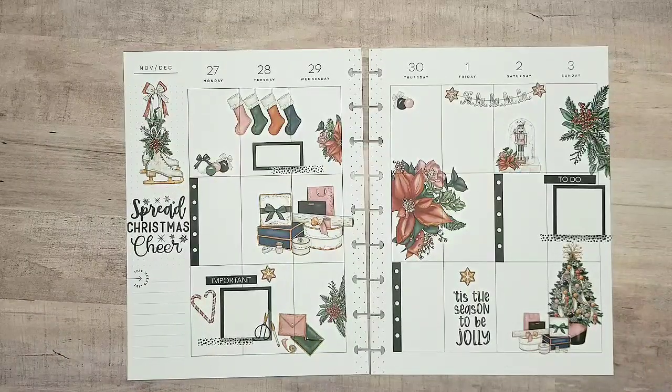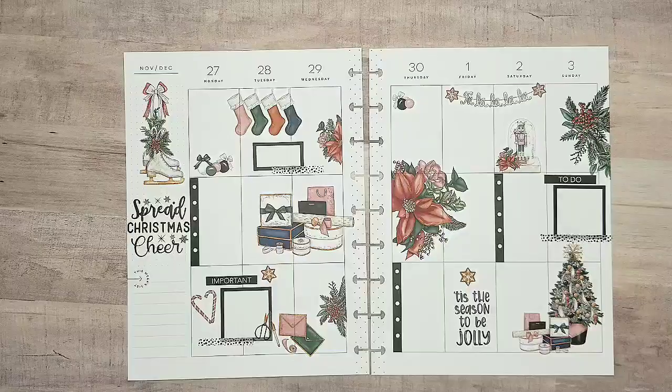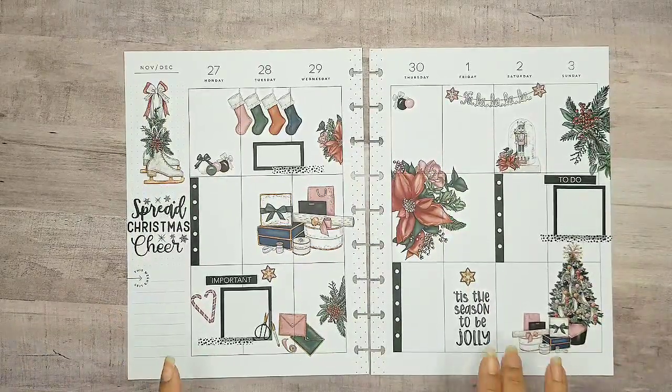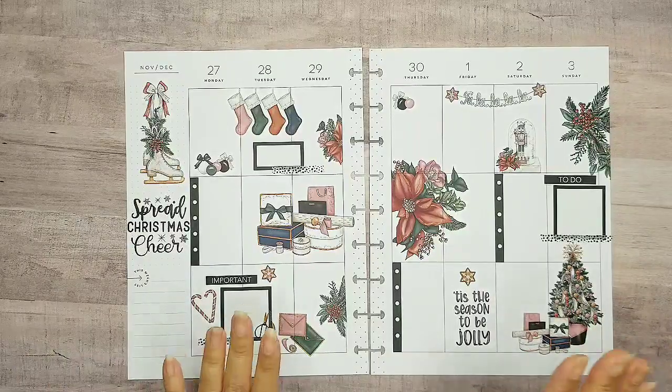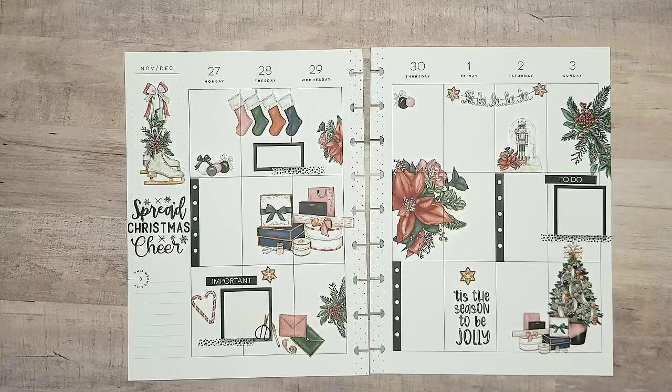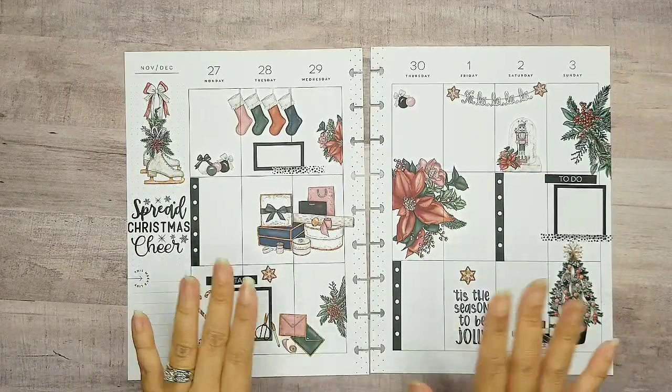I think this is complete. I have enough space to add everything that I need to and I don't want to smother it too much, so I think this is perfect. I hope you guys enjoyed this plan with me. If you did, please hit the like button, subscribe if you're not already subscribed, and hit that bell so you get more notifications of plan with me videos just like this. I appreciate you guys for being here and I hope to have you on my next video — thanks for watching!